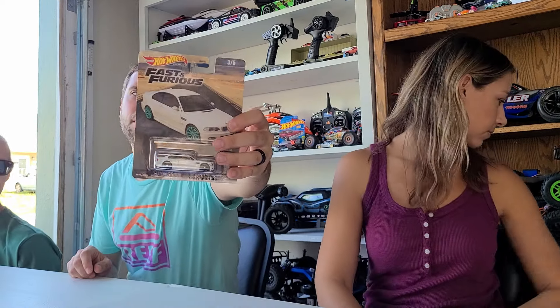Next up, BMW M3 E46 with the white paint job and the teal wheels. Very nice looking car.